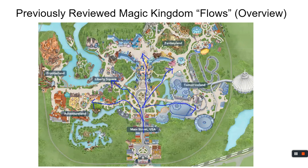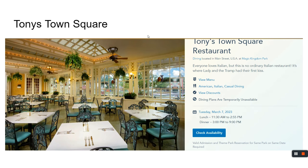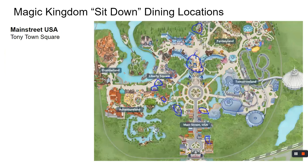We talked about orientation in some previous videos. We're going to talk about the Magic Kingdom first. Magic Kingdom has several dining options available. We will start in Main Street USA and work our way into the park. We start at Tony's Town Square — a nice little Italian spot right as you enter the park on the right, open from 11:30 to 9. It's right in the bottom right-hand corner, just to the right of the flagpole.